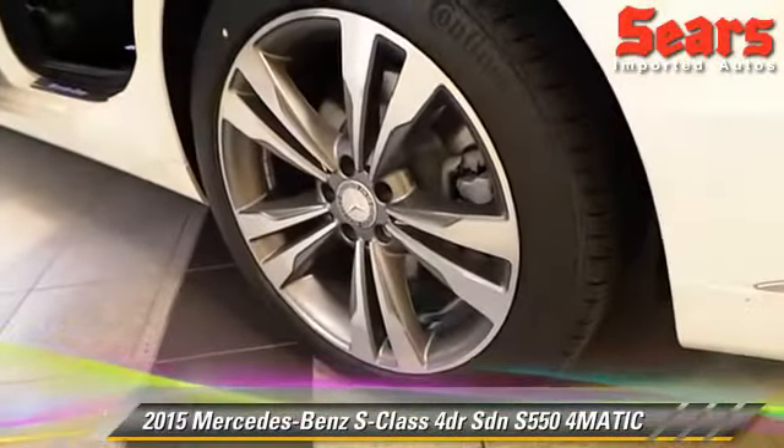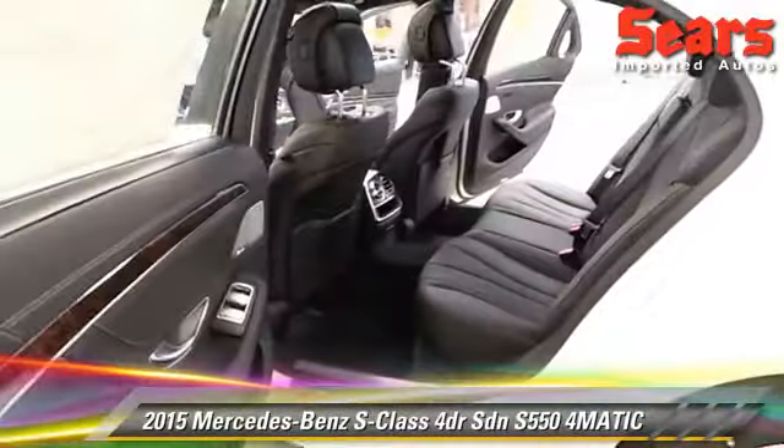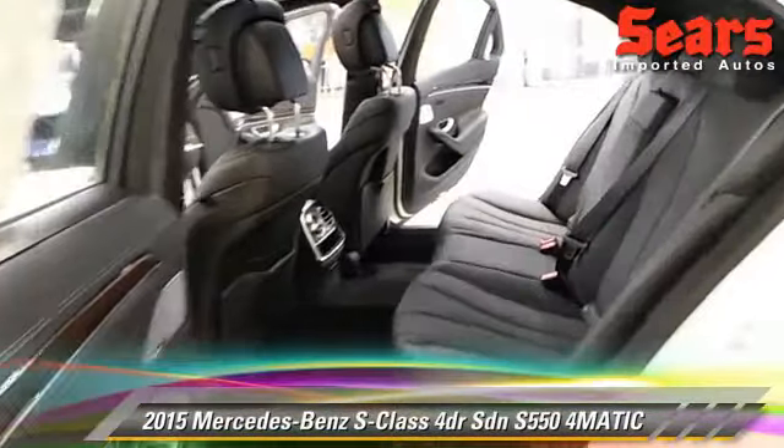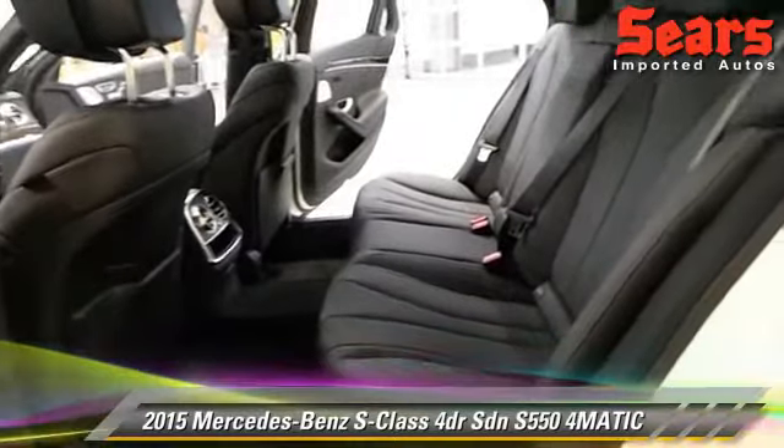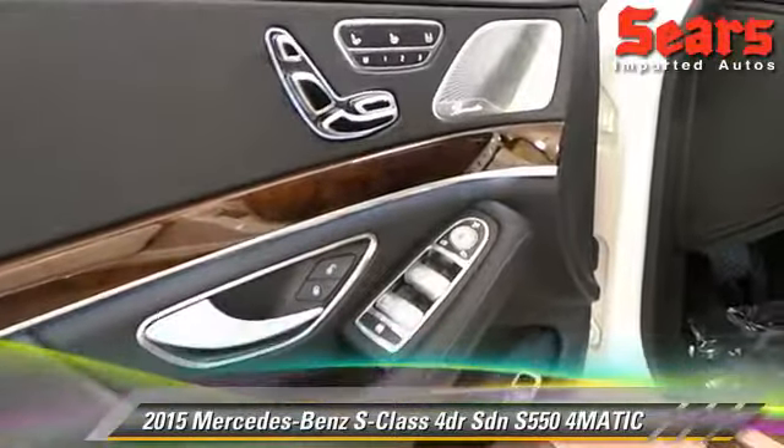Let's take a look at this rear seat again and just the space of it. I'm 6'2" and I fit very comfortably in this car. It's also got great illuminated door sills.